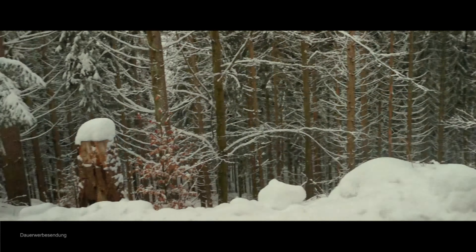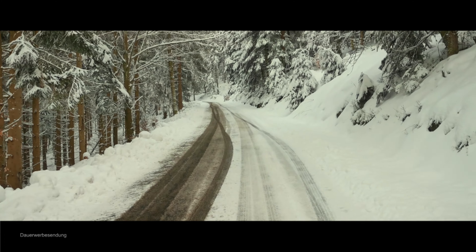Das Auto schafft es jetzt nicht weiter hoch. Also geht's zu Fuß weiter.